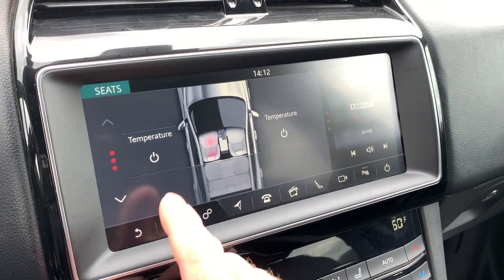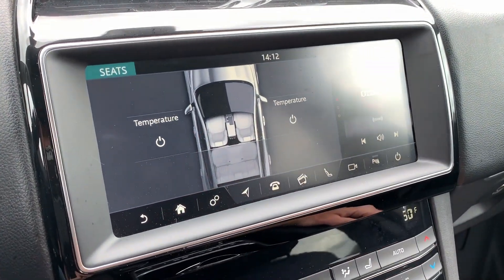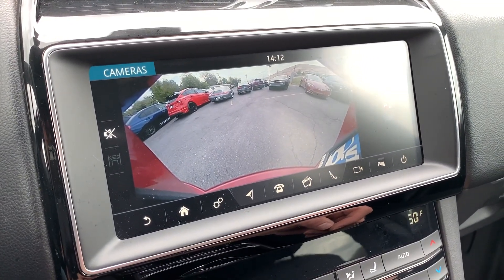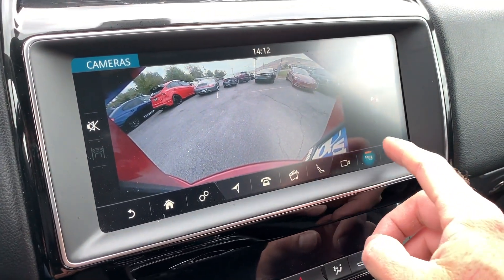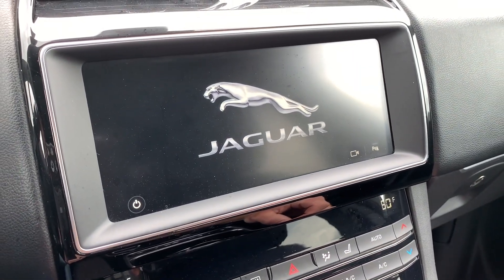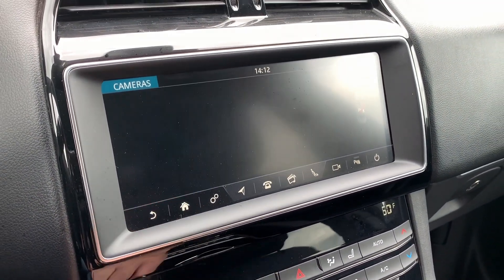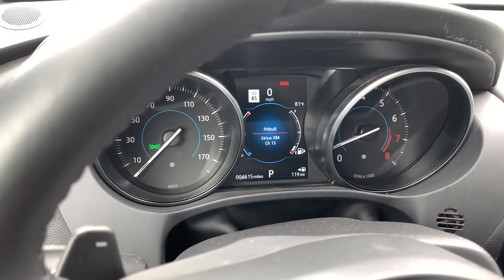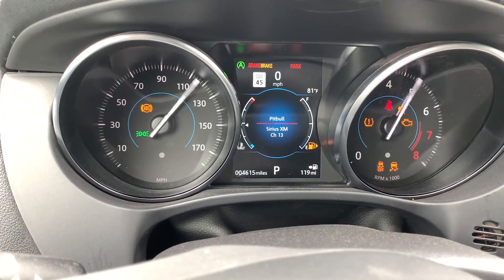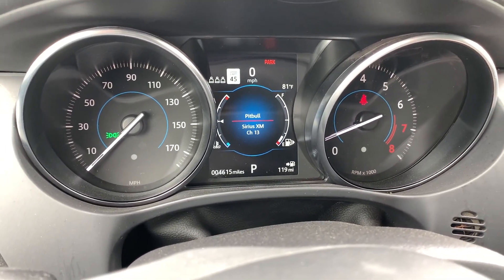You have your temperature settings for heated seats for both fronts. Going to your cameras, there's your backup camera right there. Your parking sensor can be turned on or off. We'll go ahead and leave this on the home screen, then power it off and back on so you can see the startup sequence. You'll see that it does have 4,615 miles on it.